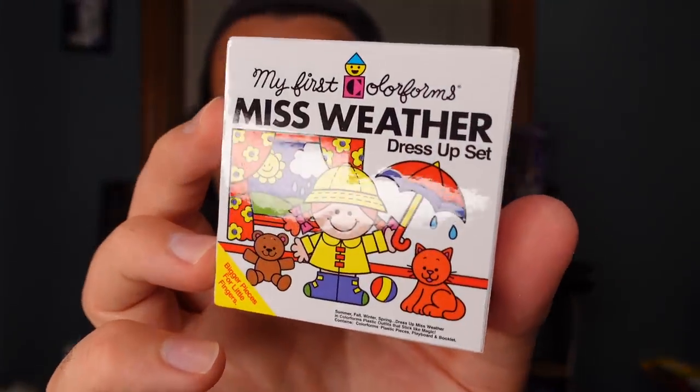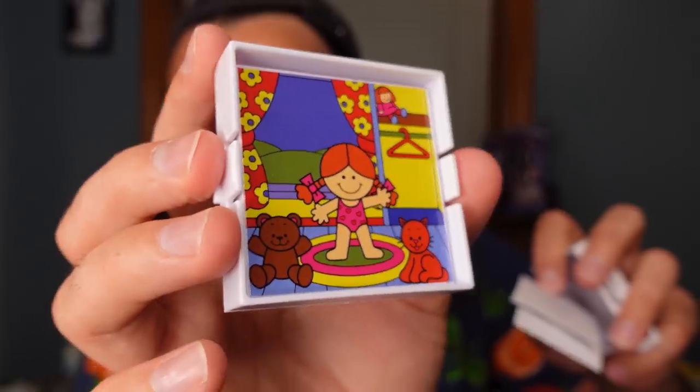Four more. Oh, this is square. Is it a pizza pie? We never got this — this is a first. It's a Miss Weather dress-up set. What? I never got this one, and we've opened a lot of these. Look at that — there's stickers, and you dress up the little girl with the stickers. I never got this one. Finally, for once, we didn't get something we already have, which makes this video worth it.